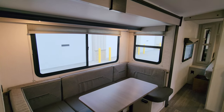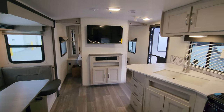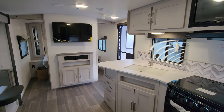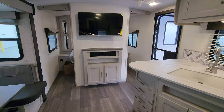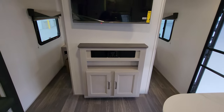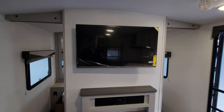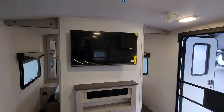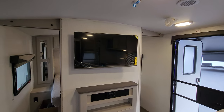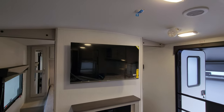Most windows have pull-down night shades, with a traditional metal mini-blind on the kitchen window. There's a small storage space, a stereo system, and a TV prep — you can order a TV from the factory or get your own. For a higher-end TV, getting your own is recommended, but some people prefer ordering direct from the RV factory.